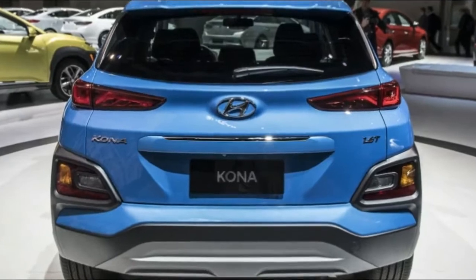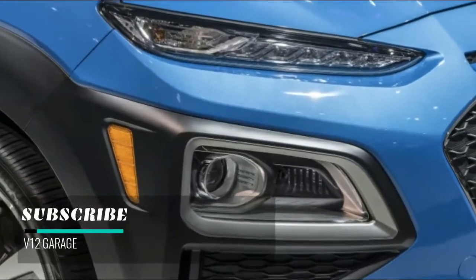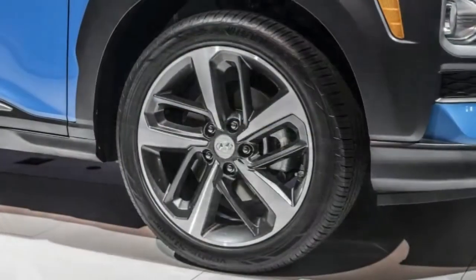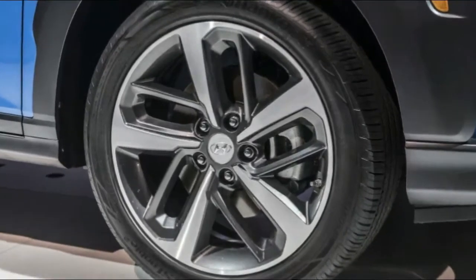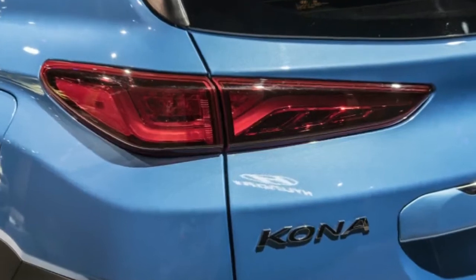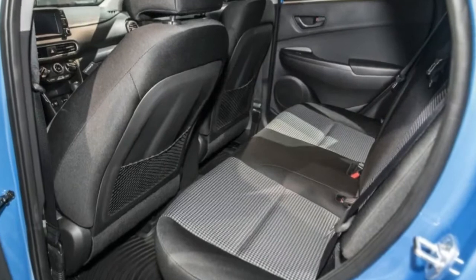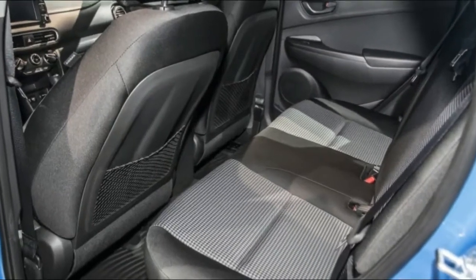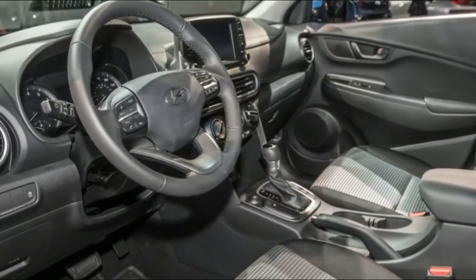Americans will have their choice of two gasoline powertrains for the Kona. One is a naturally aspirated 2.0-liter four-cylinder engine running on the Atkinson cycle. It's good for a peak 147 horsepower at 6,200 rpm and 132 pound-feet of torque at 4,500 rpm. The 2.0-liter will be mated to a six-speed automatic transmission with manual mode and an overdrive lockup torque converter for highway efficiency.